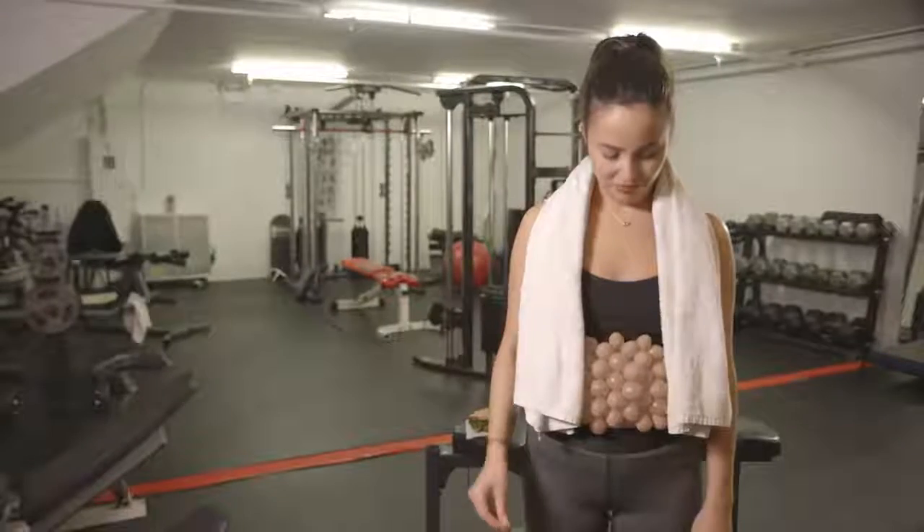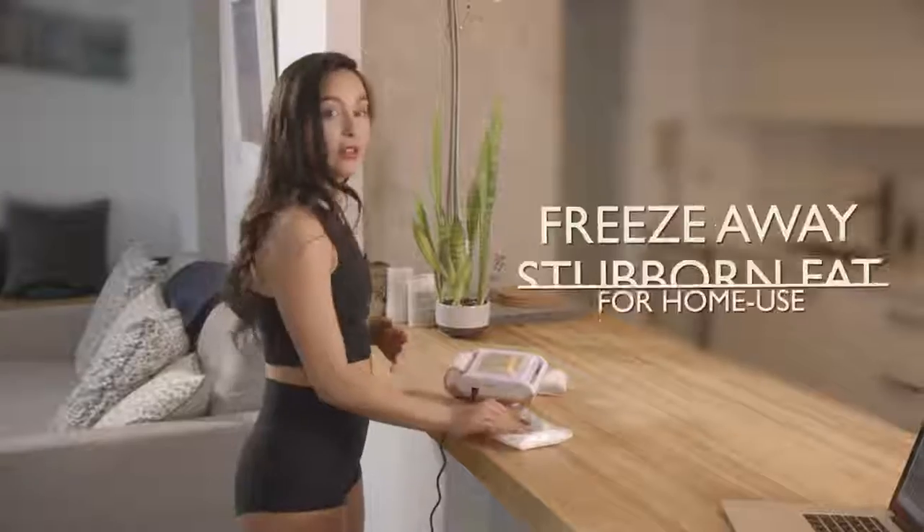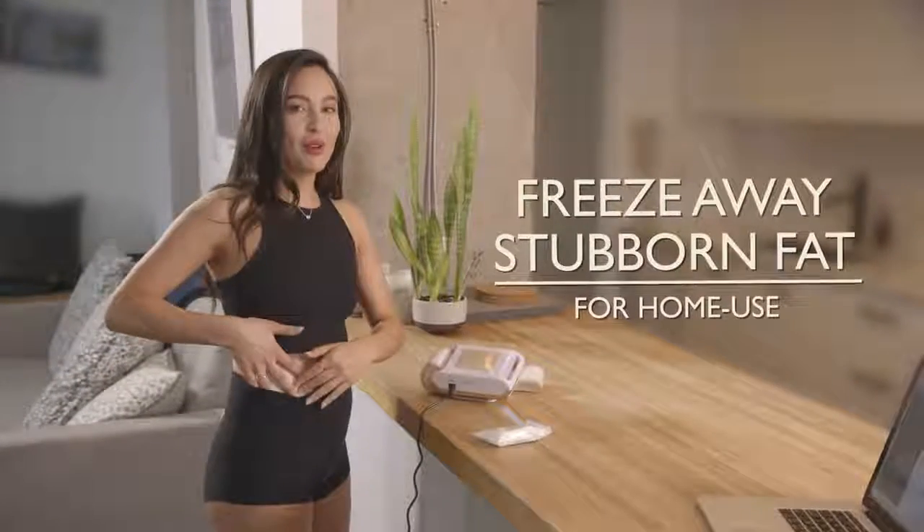Wouldn't it be great to just say goodbye? The Fat Freezer Platinum uses technology to freeze away stubborn fat from the comfort of your own home.